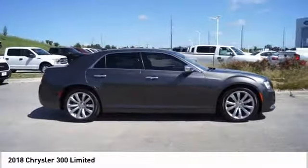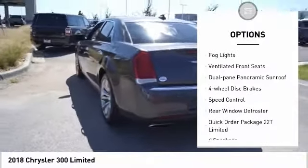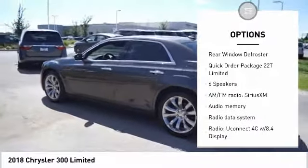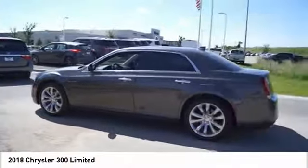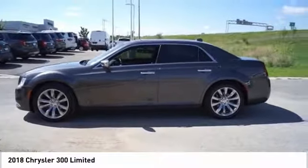Here are some of this vehicle's great options: electronic stability control, brake assist, traction control, remote keyless entry, fog lights, ventilated front seats, dual pane panoramic sunroof, four-wheel disc brakes, speed control, rear window defroster.